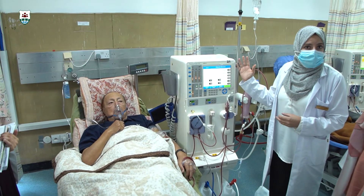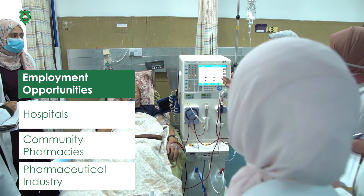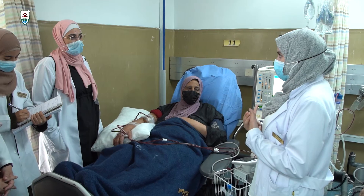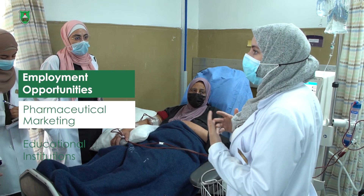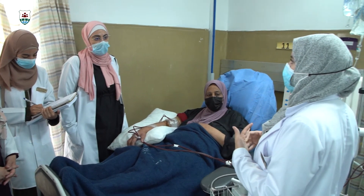Potential careers available for clinical pharmacy graduates include hospitals, where clinical pharmacists monitor and adjust patient medications and work closely with physicians, nurses, and other healthcare professionals to determine the most appropriate drug therapy for patients. Other career paths include community pharmacies, pharmaceutical industry, pharmacoeconomics and pharmaceutical marketing, and educational institutions and research centers.